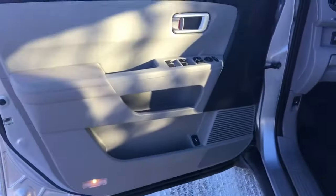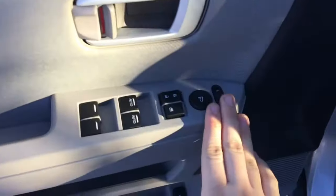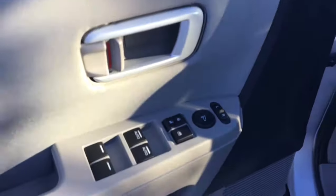Here's your door panel. You have storage down below, and that is the spot to open up your lift gate. You have your power mirrors, power windows, and power locks with the window lock.